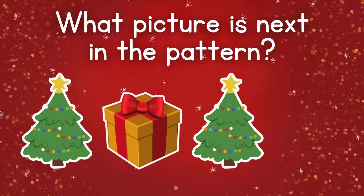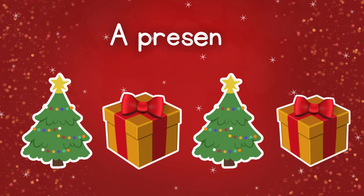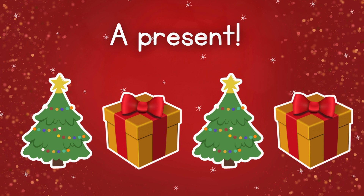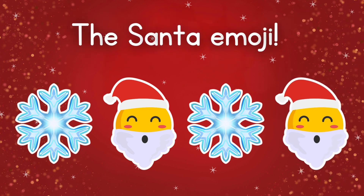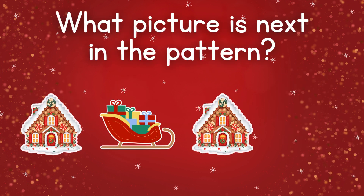What picture comes next in the pattern? A present. What's next? Santa emoji.